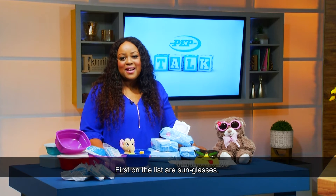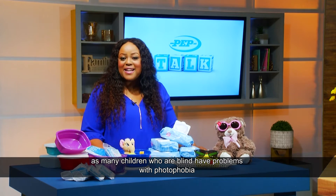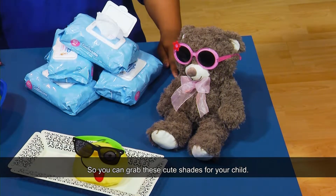First on the list are sunglasses. Believe it or not, for kids with visual impairments this can be really important, as many children who are blind have problems with photophobia and need special protection in the sun. So you can grab these cute shades for your child.